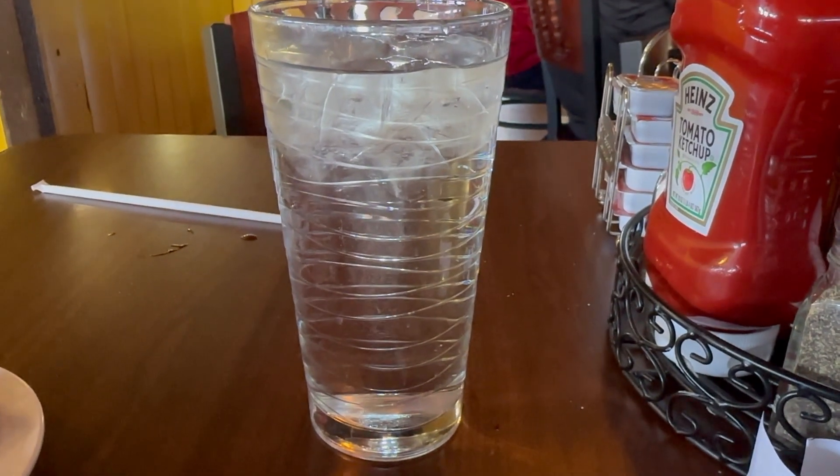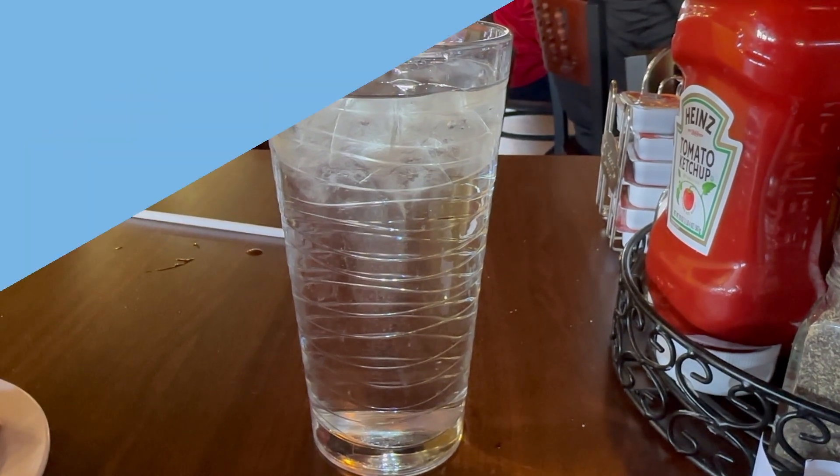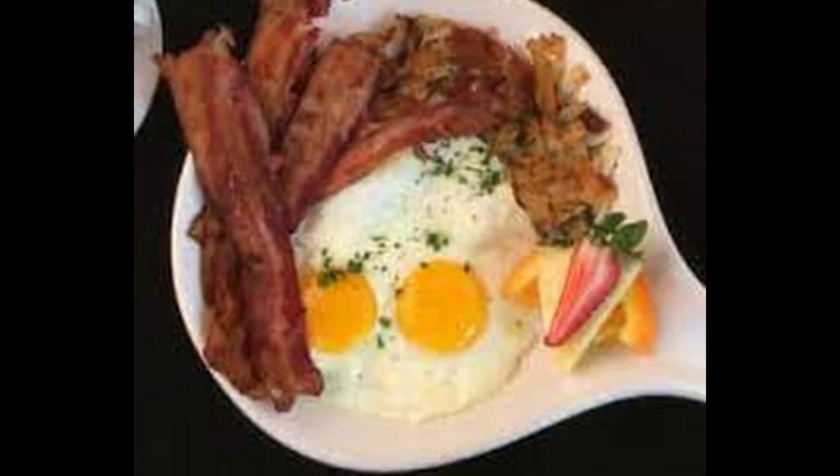The glass of water — if it got any lower, they were right over promptly to refill it. The breakfast here was definitely good. I would say it is one of the best breakfasts I've had here in Las Vegas. Their menu items include chicken and waffle, steak and eggs, the omelet, a traditional three-egg breakfast, and all sorts of other things.